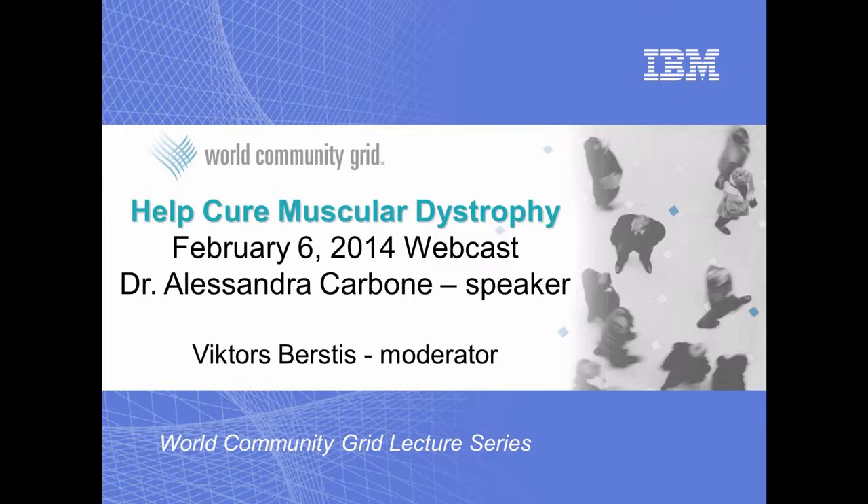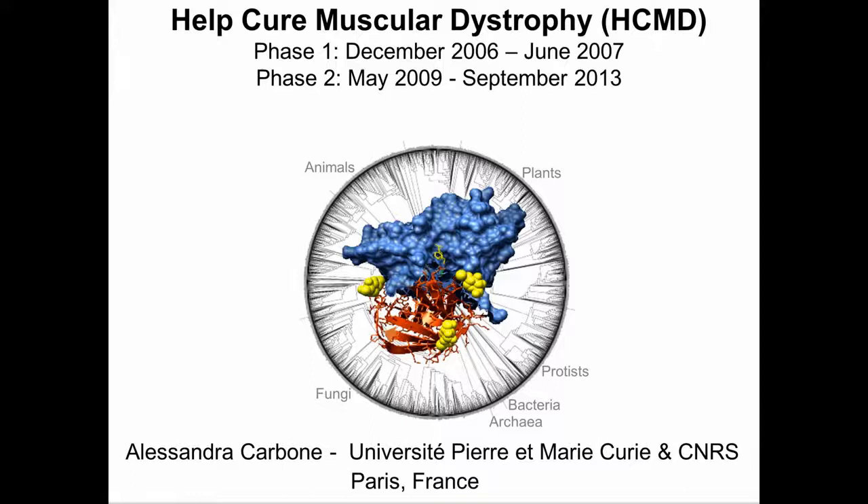One of the research projects on World Community Grid is the Help Cure Muscular Dystrophy Project from the Pierre and Marie Curie University in Paris, France. Please let me introduce Dr. Alessandra Carbone, who will give you an overview and update of this project.